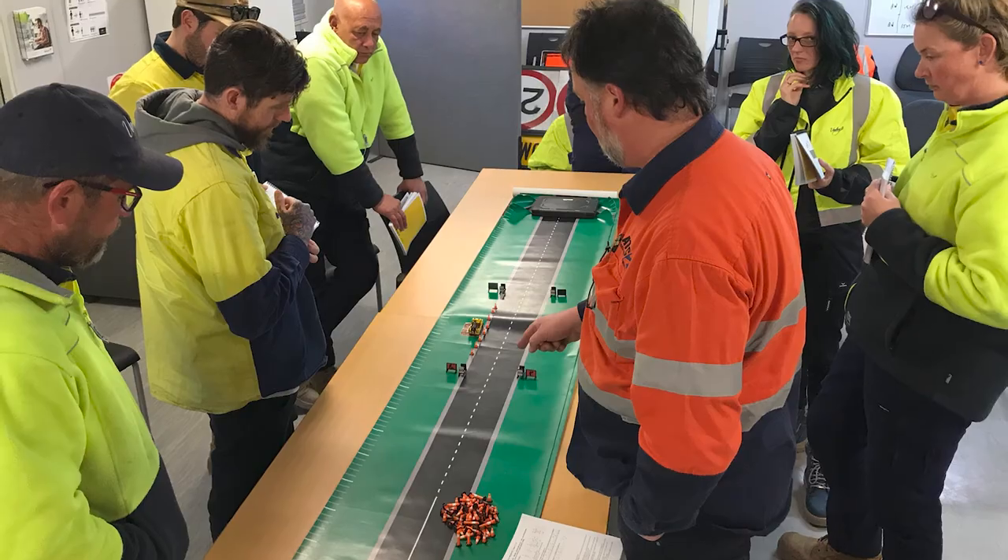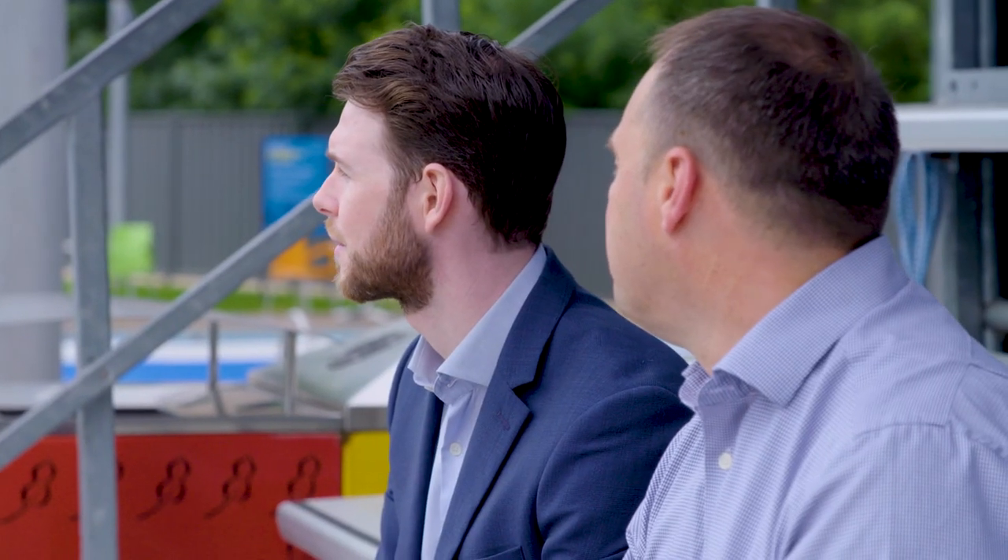We do all this by ensuring we collect quality information about our assets, such as their age, location, use, material, condition and value.